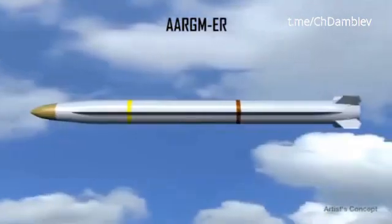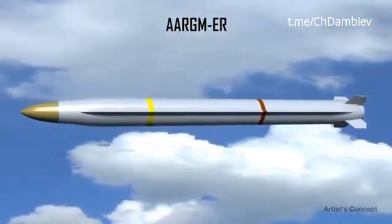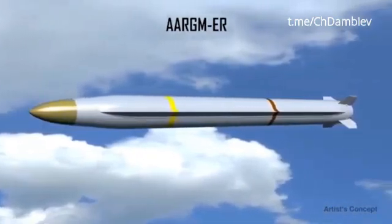Based on proven technology from other Navy missile programs, these upgrades provide a significant increase in capability to counter the advanced threats, all at low-risk and affordable cost.